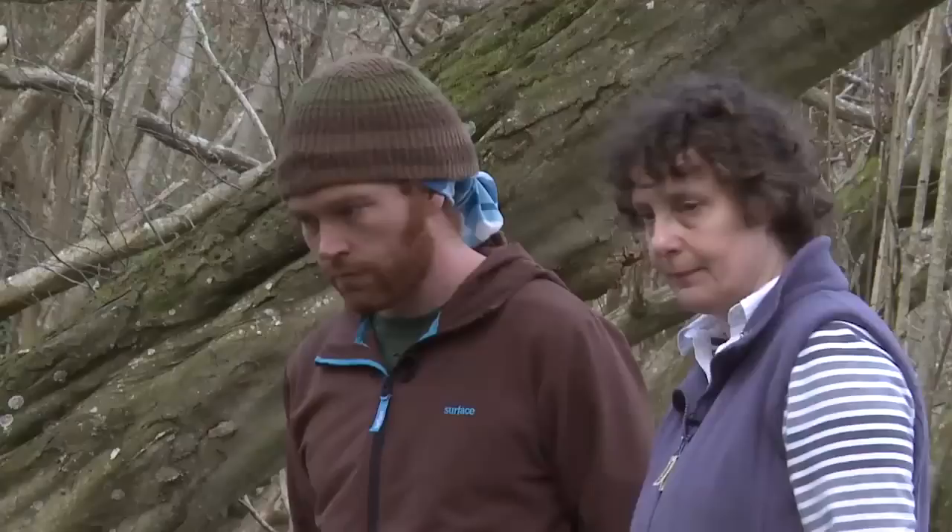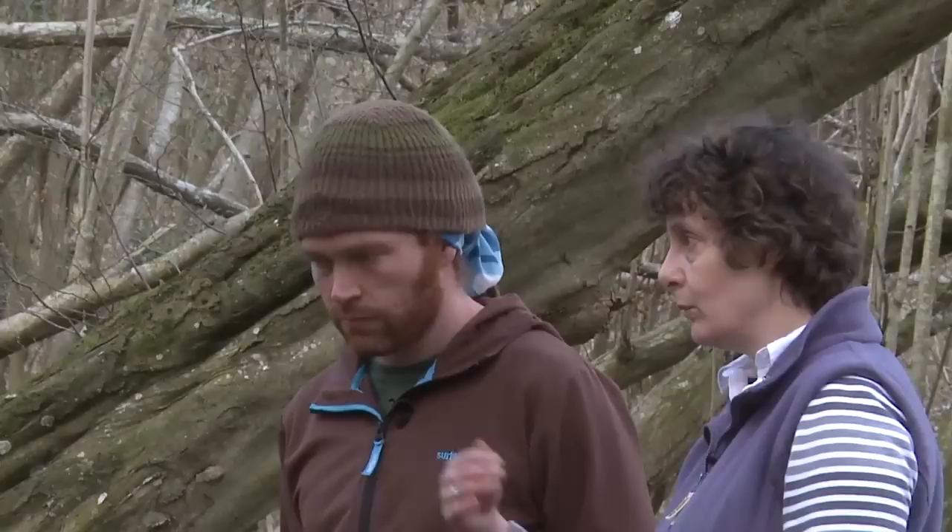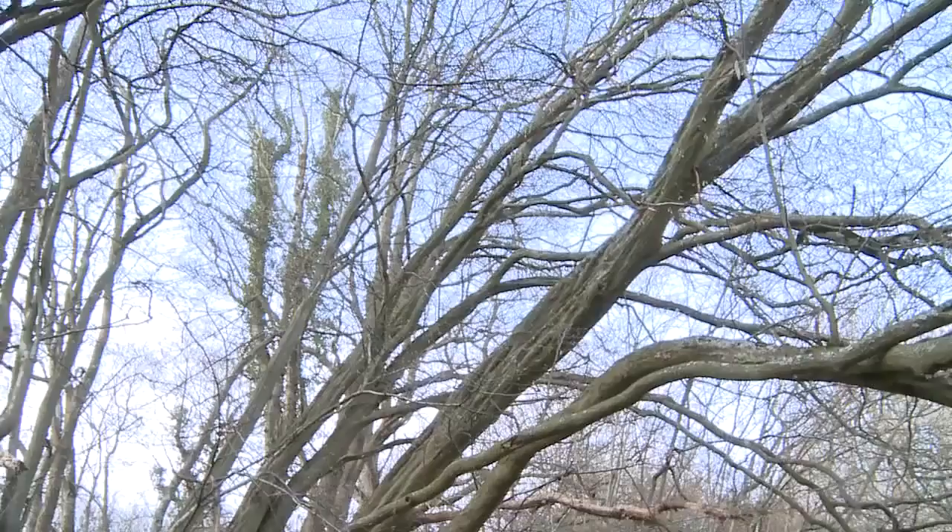And how old would something like this be — a feature like this? Wood banks are one of the oldest features that you're likely to find within woods, and a lot of them go back to the medieval period or even earlier, when the woods were actually starting to be separated from the farmed land. So a bank like this could be anything up to a thousand years old.